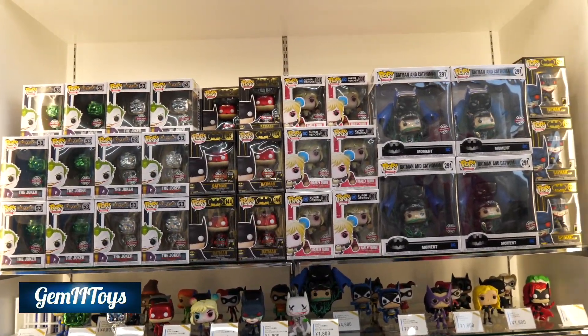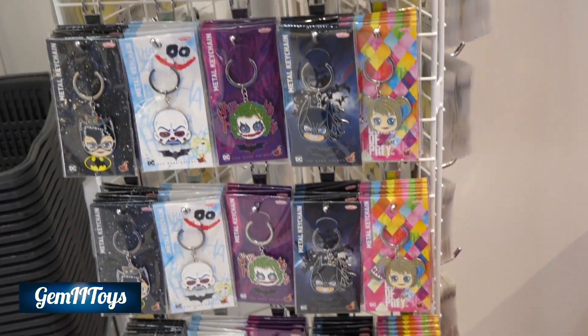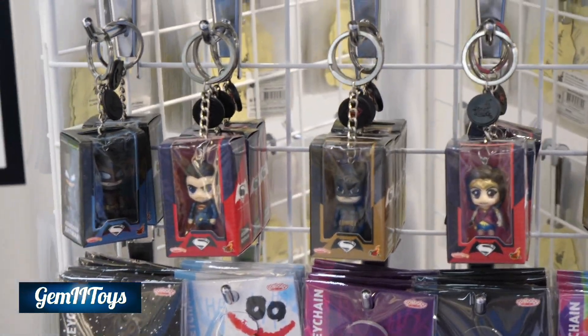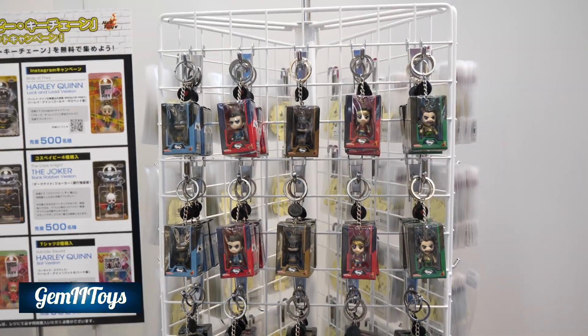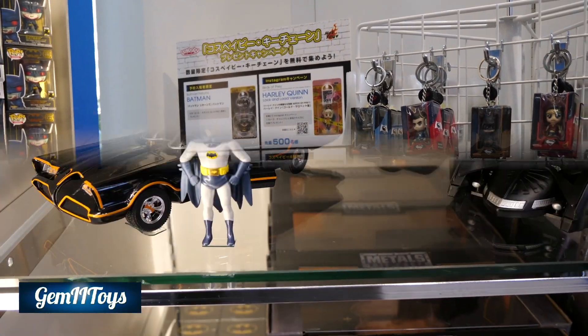And the Funko Pops — I don't really care for those. But here you have some keychains. I did pick up that one in the middle from Batman vs Superman. I thought that was kind of neat. I don't usually go much for these cute items, but I thought that was nice and I love Batman vs Superman, so I picked that up.